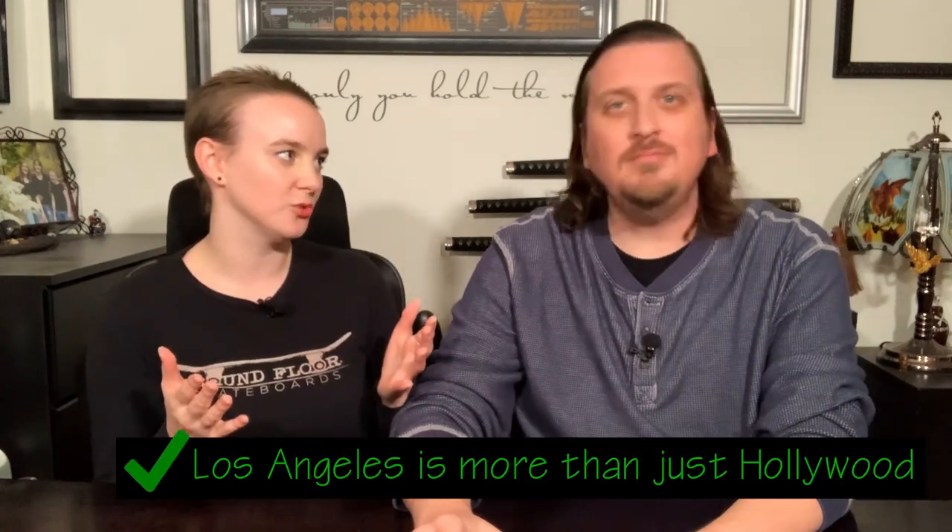I'm Phoebe. I'm Adam. We're the couple behind In the Great Wide and we live here in Los Angeles. Something that I think is a big misconception about LA is that it is not just Hollywood. We have so much more to do here — we have a ton of great museums and the California Science Center is one of them.